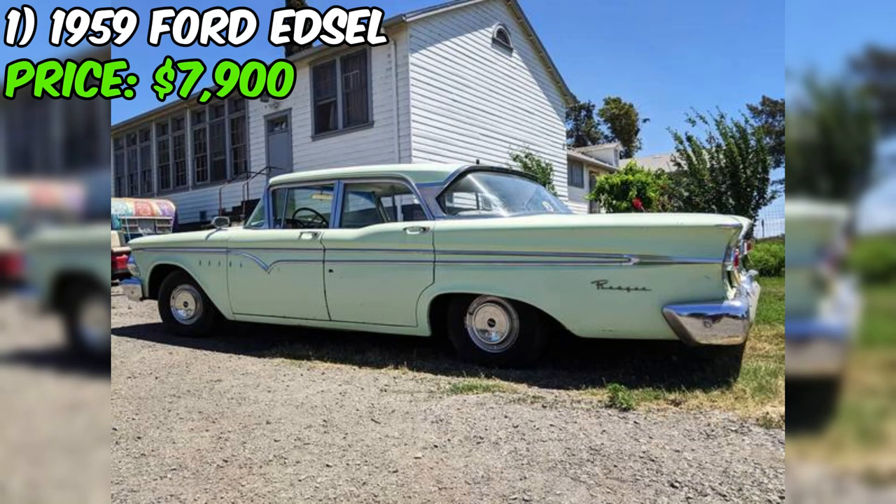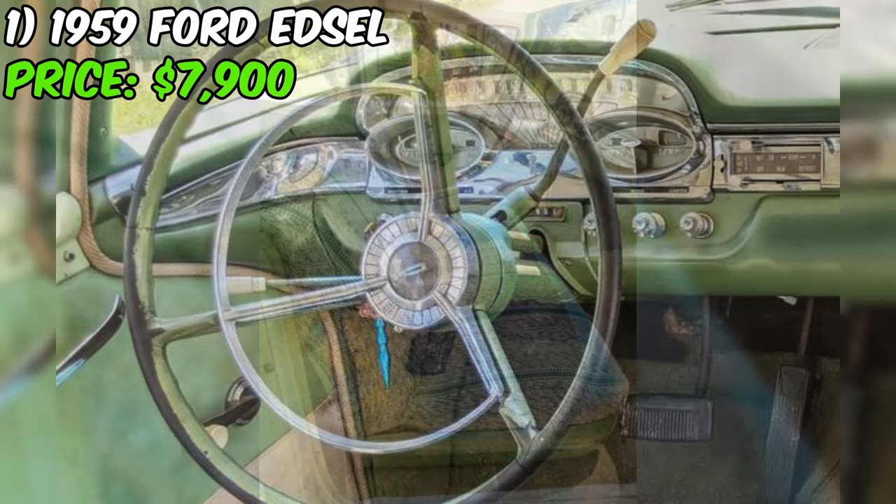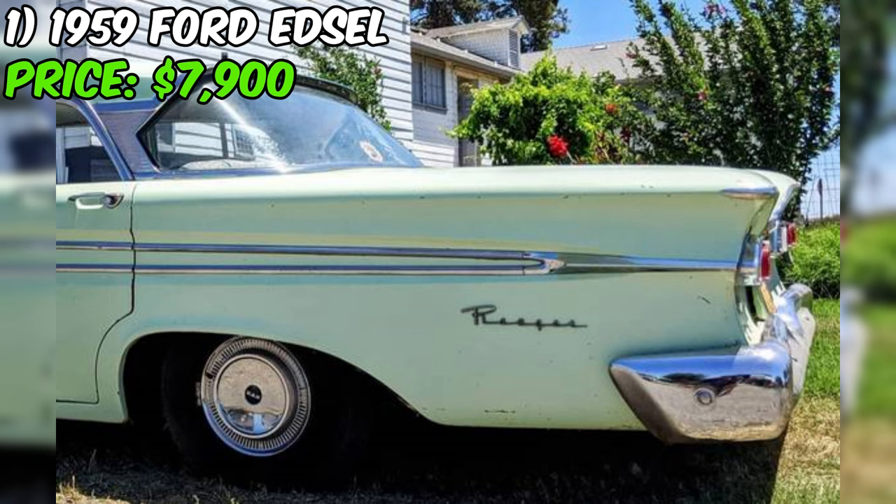The seller is asking $7,900, which is a fair price considering the car's rarity, condition, and the recent price drop. Interested buyers can schedule a test drive after work or on weekends in Lodi, California. If you're looking for a classic car that's been cherished by the same family for over 20 years, this Ford is an excellent opportunity. Its combination of originality, reliability, and style make it a standout choice for any enthusiast or collector.